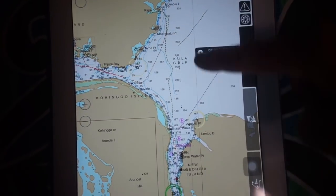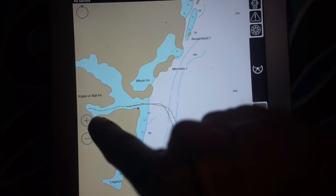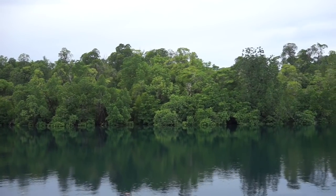Just 10 nautical miles north of Noro, on the island of Koolumbangara, we spotted this cove on the charts — a perfect place to hide from any weather.